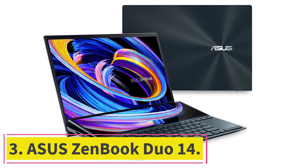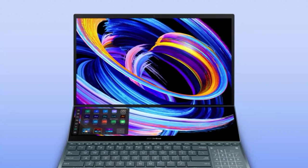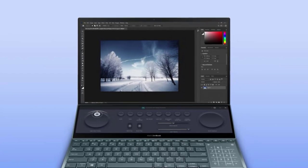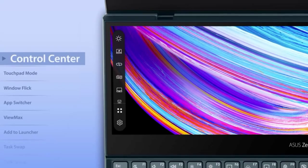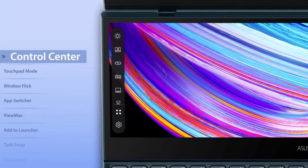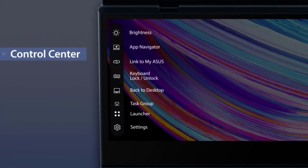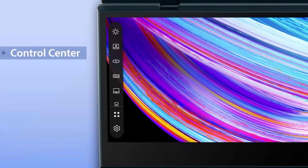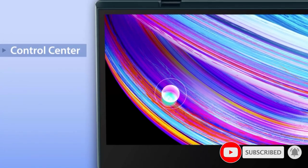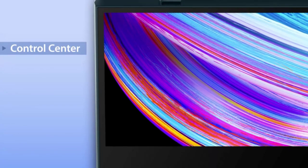At number three: Asus ZenBook Duo 14. What makes the Asus ZenBook Duo 14 perfect for architects is that it comes with two touch screens. Forget needing a second monitor — Asus has both screens for you in one laptop. This is thanks to the Asus ScreenPad Plus, a second screen located above the keyboard, powered by the new ScreenXpert 2 software, which makes cross-screen multitasking easier and lets you customize your workflow.